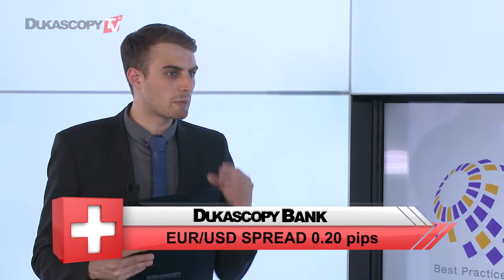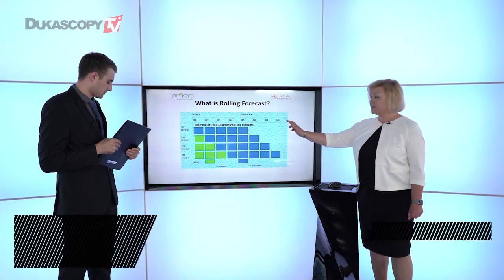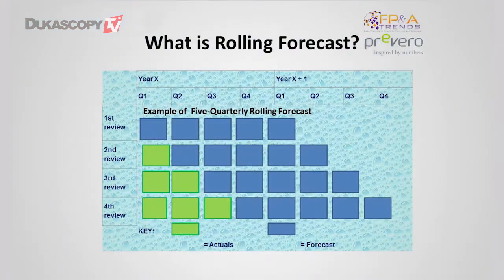Rolling forecasts have become very popular around the globe. What's the difference of a rolling forecast compared to a traditional forecast? I will explain the difference with help of this slide. This is the example of five quarterly rolling forecasts, and as you can see, we always have the same number of quarters moving forward. And this is the main difference.